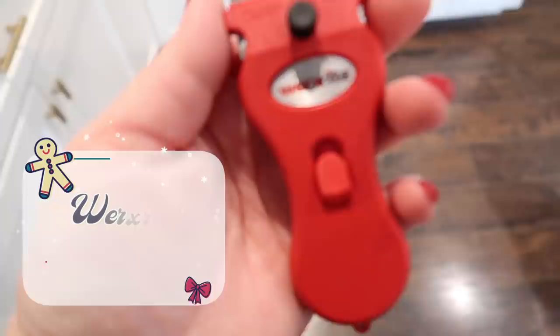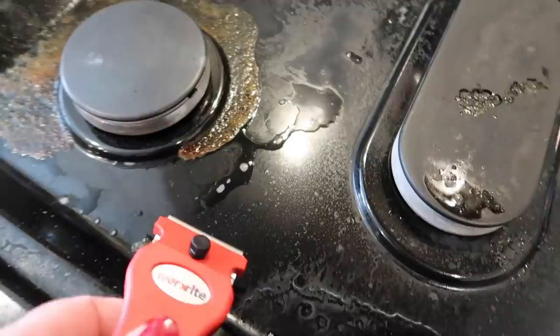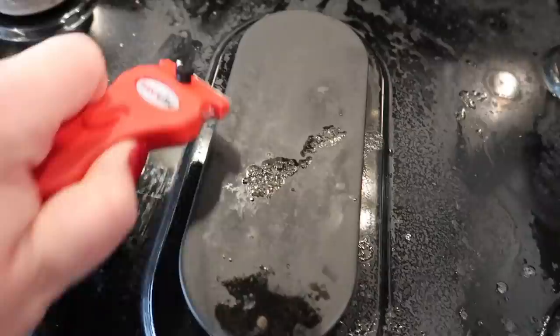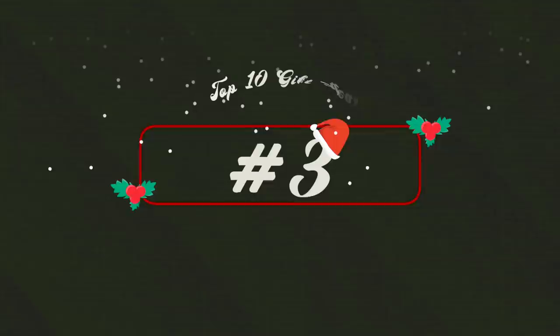Item number four is kind of odd — it is this Wexrite scraper that I use for my stovetop when I'm cleaning it. It's essentially just a little red plastic razor blade scraper that allows you to get that stuck-on gunk off the top of your stove. I always get questions: does it scratch my stove? No, it doesn't. I just spray my stove down with something like Crud Cutter, let it sit for a bit, and use the scraper to get it up. It's super inexpensive and you can also use it on other things — like scraping a sticker off a pan or pot. It's a fun little gadget and would be a good stocking stuffer for someone who likes to cook.